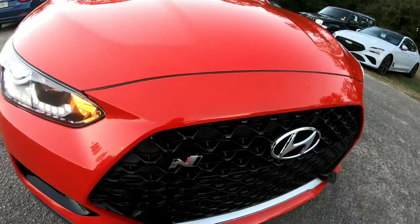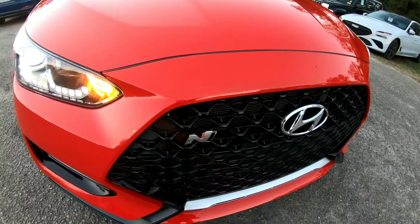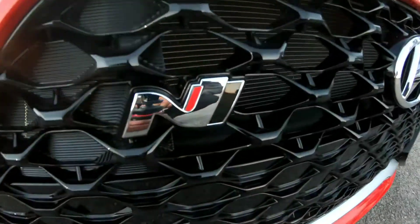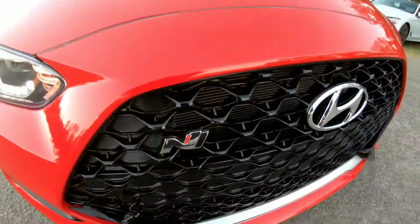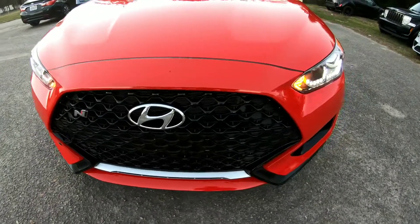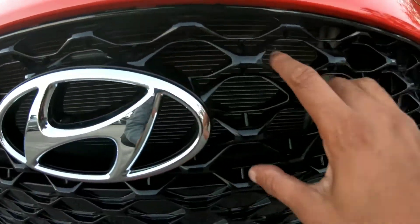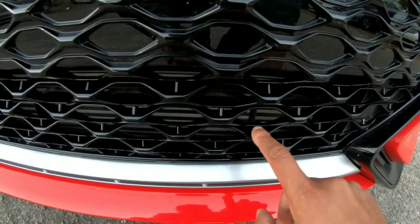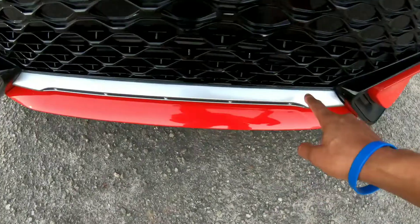All right, Jay Riders, let's go over some exterior features of this Veloster Inline. Starting with the grille — first thing, you see that Inline emblem? That's serious business. I love this blacked-out grille. It's functional, keeping the radiator cool and the intercooler cool. Love this silver trim and the splitter down bottom.